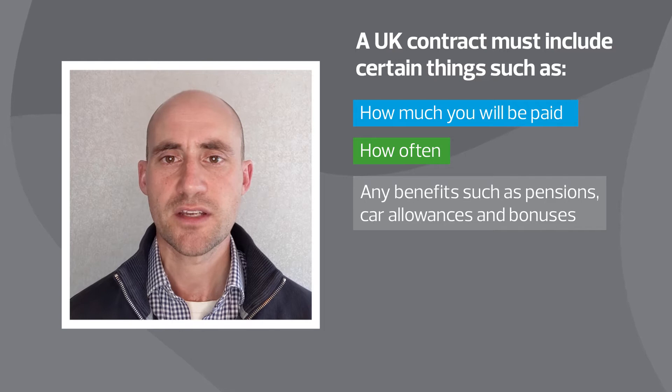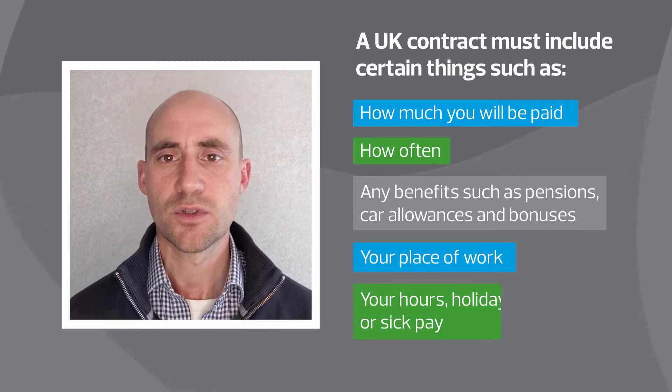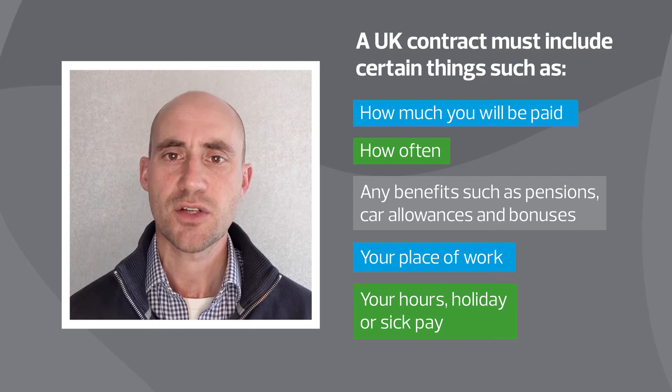Contracts also need to cover where their place of work is, what hours they will work, and what holiday or sick pay they are entitled to. Whether or not there is a probationary period also needs including, as well as what their notice periods will be. The contract should also cover any other types of leave such as maternity, paternity, or adoption leave.